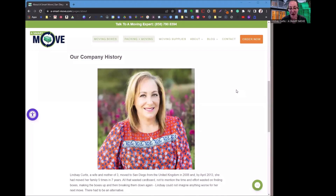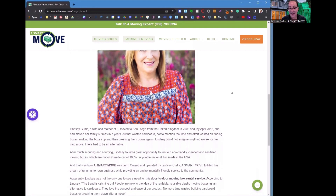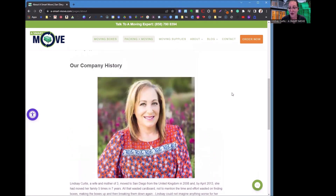Thank you very much for having me today, David. I'm Lindsay Curtis, CEO of A Smart Move. We got into the moving business by accident because we had to move quickly and I needed some moving boxes. My friends said, 'Why don't you rent some moving boxes?' I'd never heard of such an idea, so I started renting moving boxes. That's how it started nine years ago, and we've grown ever since because it helps reduce waste from cardboard boxes.